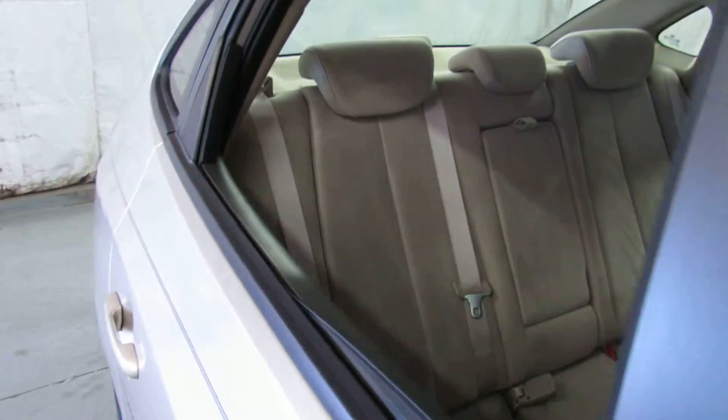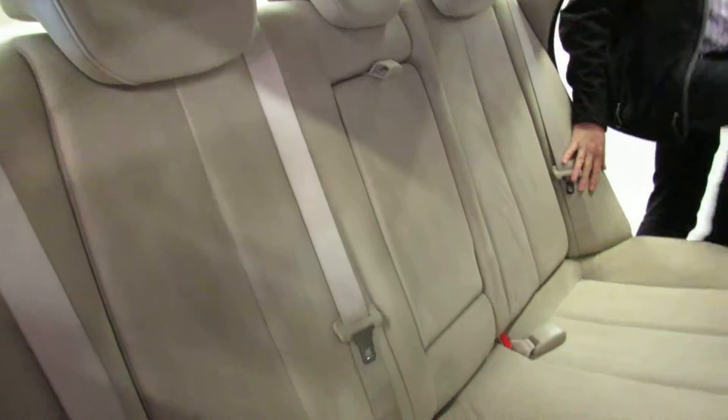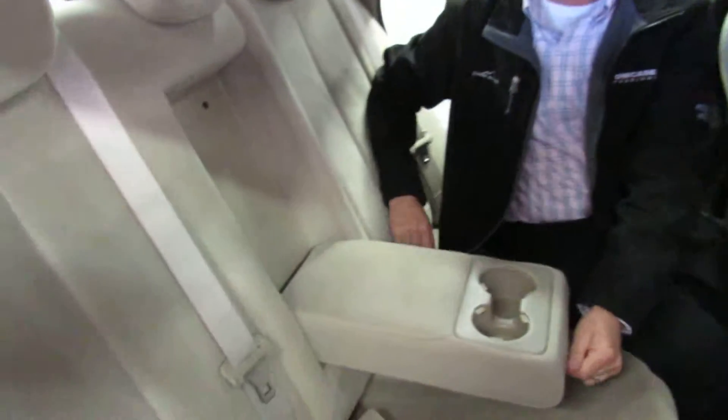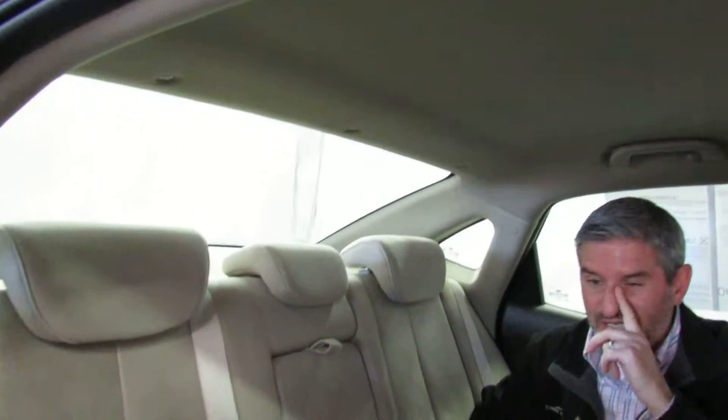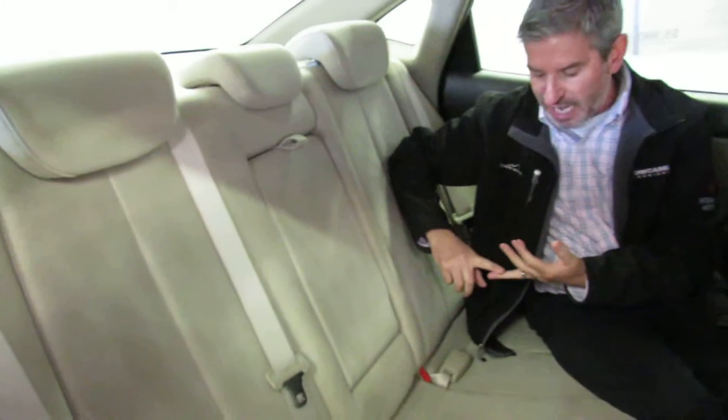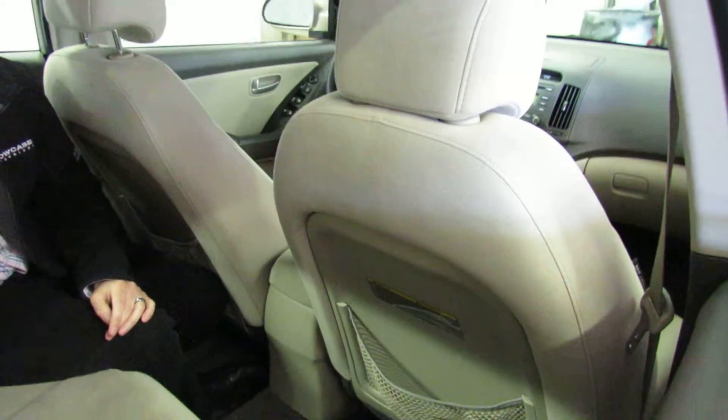The second row seat is just as clean as the front with lots of room. There's a center armrest that pulls down with a built-in drink holder. This second row seat folds down if you need extra cargo space. The side seat belts are adjustable up and down, and you've got side impact airbags here and all the way to the back — all the safety features you're looking for in a newer car.